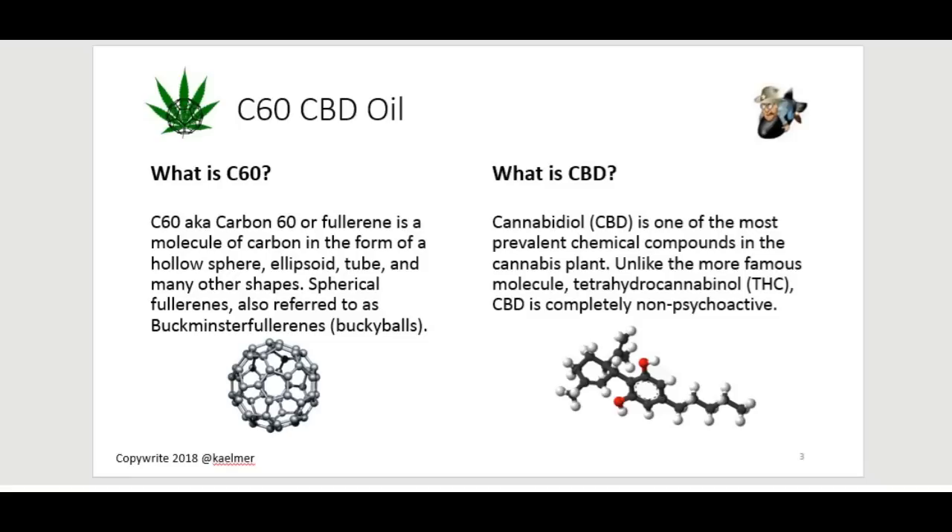CBD oil is cannabidiol. It's a byproduct of the cannabis plant — cannabis sativa, also known as marijuana, hemp, weed, you name it. When they take an extract of it, it kind of breaks into two areas: one is CBD, which is the non-get-high part, and then there's THC, which is the psychoactive chemical. So CBD is not the part of the hemp plant that will get you high, but scientists have found that it also, just like C60, has some really interesting health benefits.